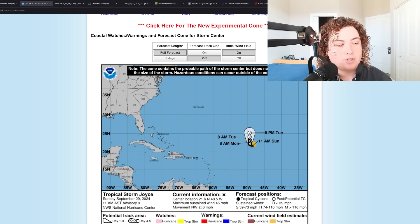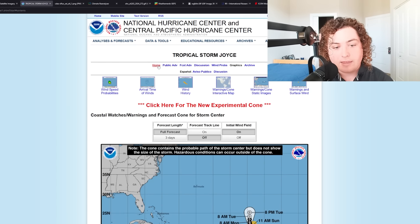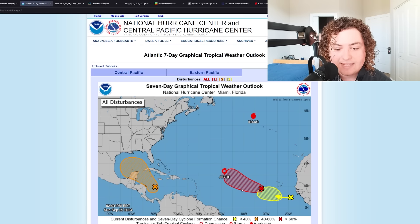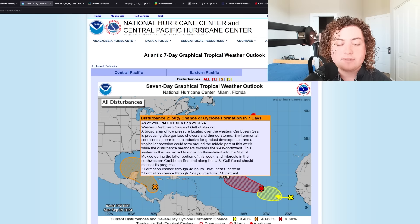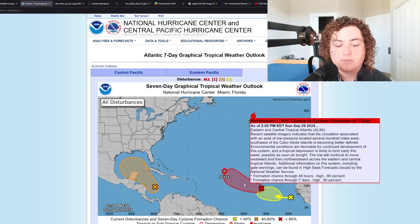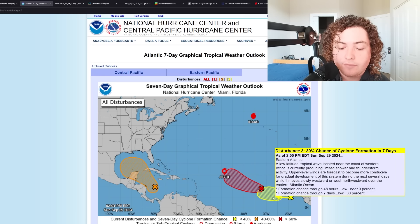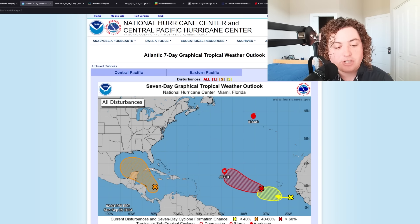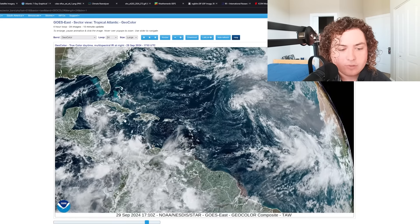Ultimately, we've got some things cooking in the Atlantic. The Atlantic is continuing to get very active. The MJO is still relatively in the Atlantic, bringing all this activity to light. A lot of these systems are starting to wake up once again — we potentially have three new named storms coming: Kirk, Leslie, and the M-name storm.